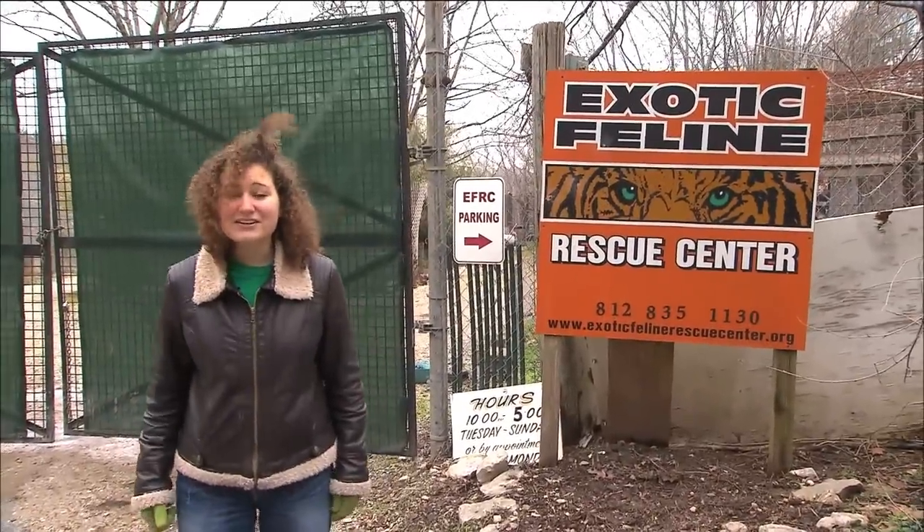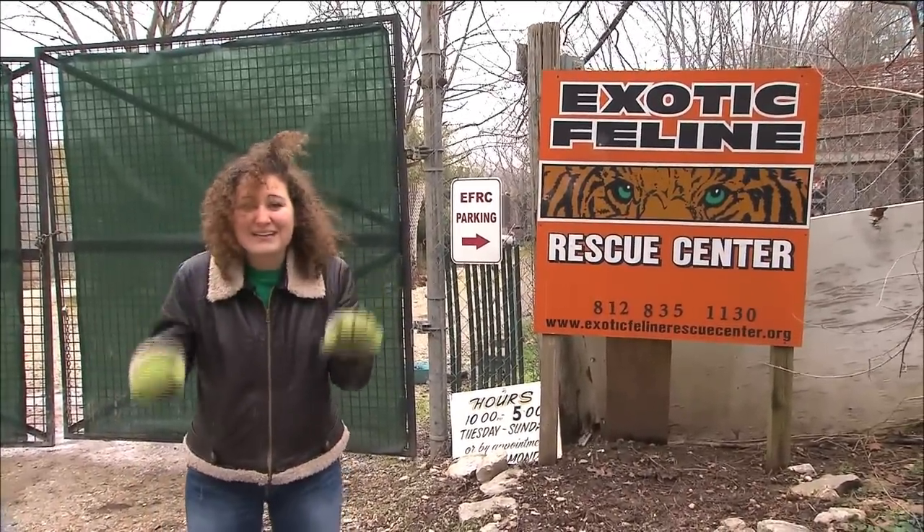I'm here at the Exotic Feline Rescue Center hanging out with some wild cats. Let's go check it out!